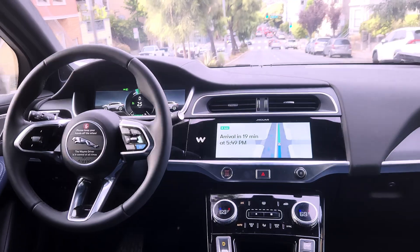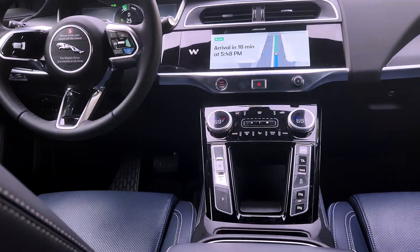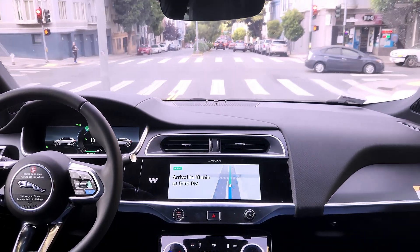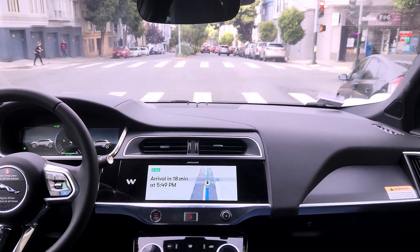Another simple scenario: the taxi is going at the speed limit, detects an orange light, and starts slowing down so it can come to a stop safely and comfortably.